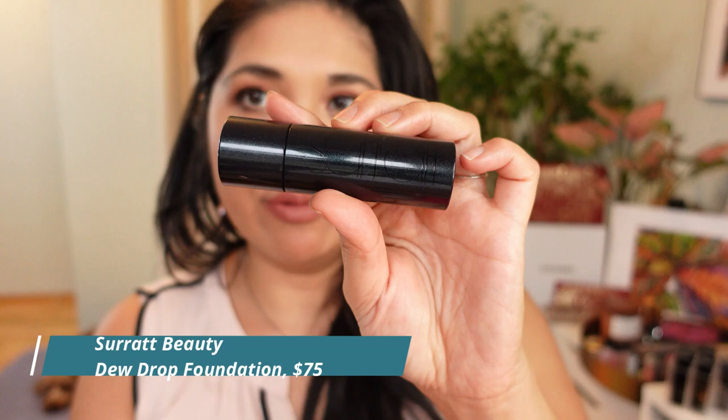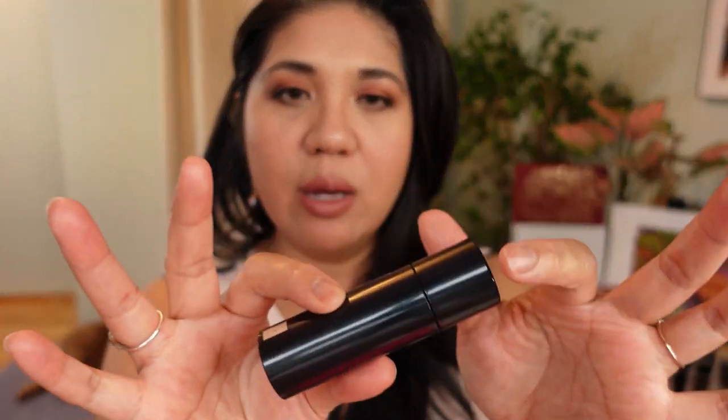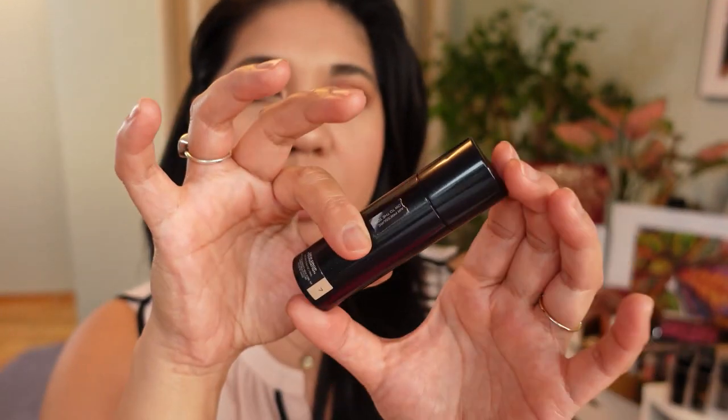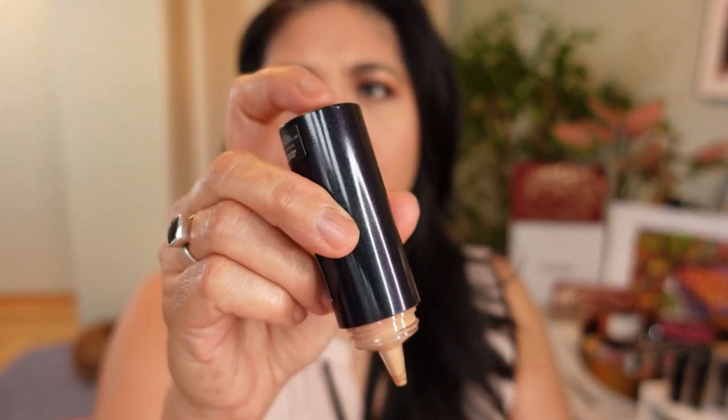New to me but not new to the market is the Suqqu Dew Drop Foundation in shade seven. I finally get the skin tint trend — this is probably my favorite skin tint. I actually traveled with this on vacation. It makes my skin look natural but better, and it's very thin so it almost feels like skincare. I highly recommend the Suqqu Dew Drop Foundation if you can find your shade match. The pump mechanism is fine for me once you shake and pump it out.